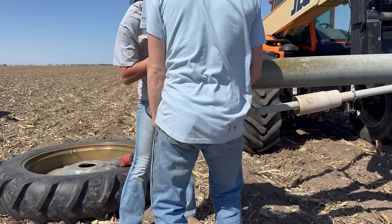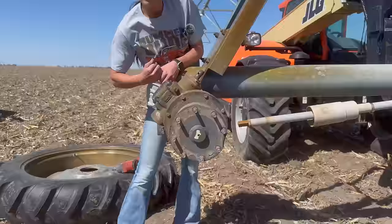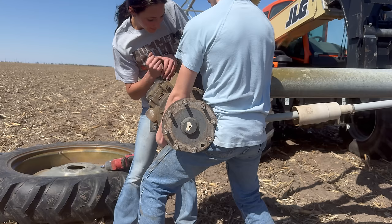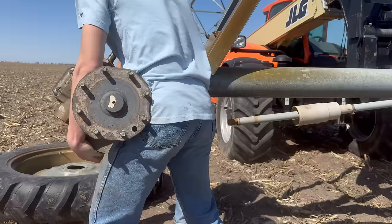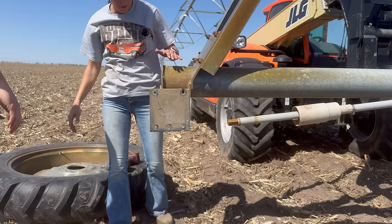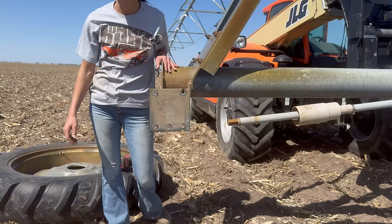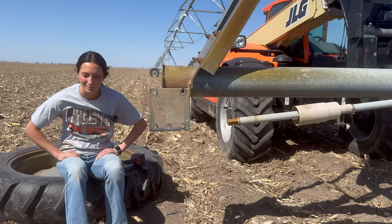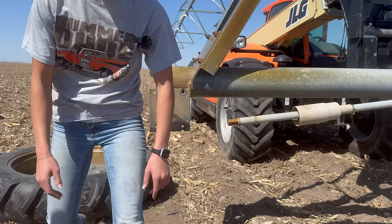Now that there's some pressure off of it, Gage can lift up on it and I can actually spin the bolt. Free — victory! There was a small point where I seriously lost hope. Gage said, we should call your dad. Thanks, Dad — I would still be sitting here if it wasn't for you. Finally, we get to the fun part where we get to put the new gearbox on.